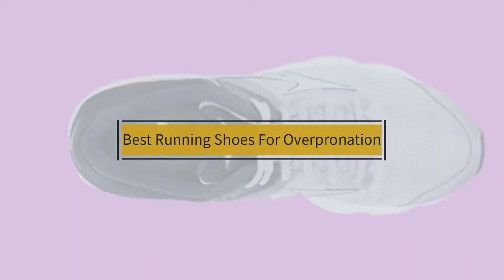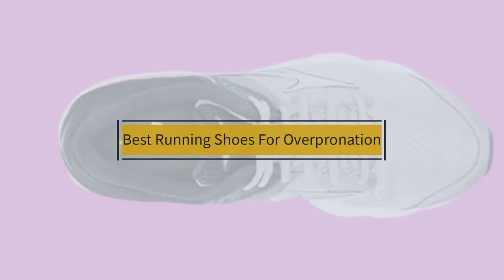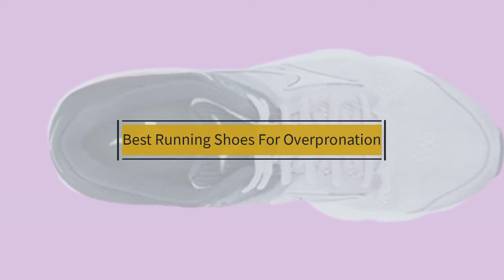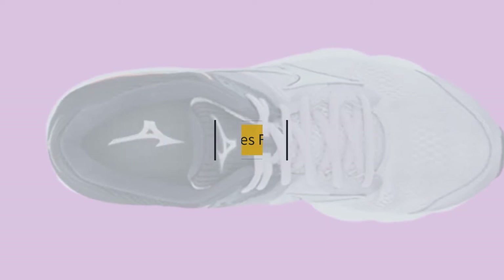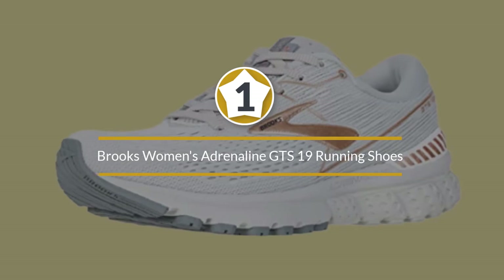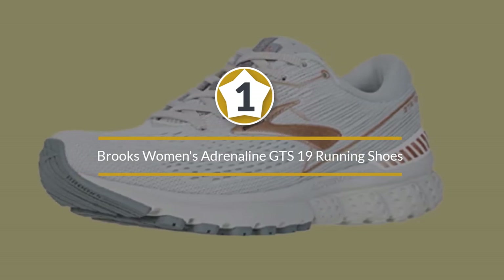If you are looking for the best running shoes for overpronation, here is a collection you have got to see. Let's get started. Number one, most popular: Brooks Women's Adrenaline GTS 19 running shoes.